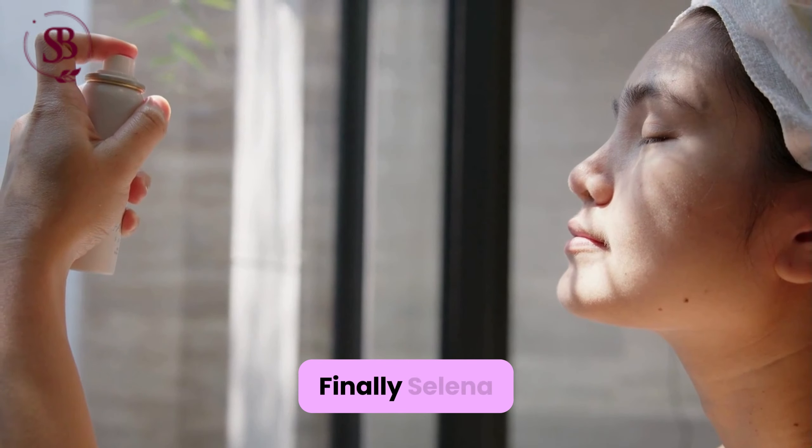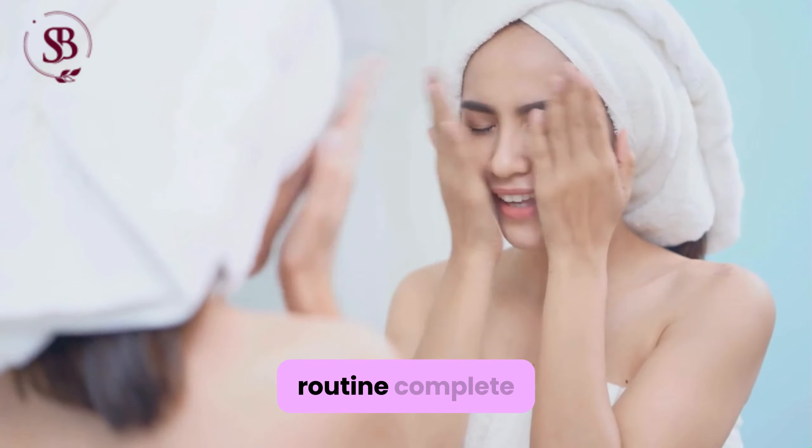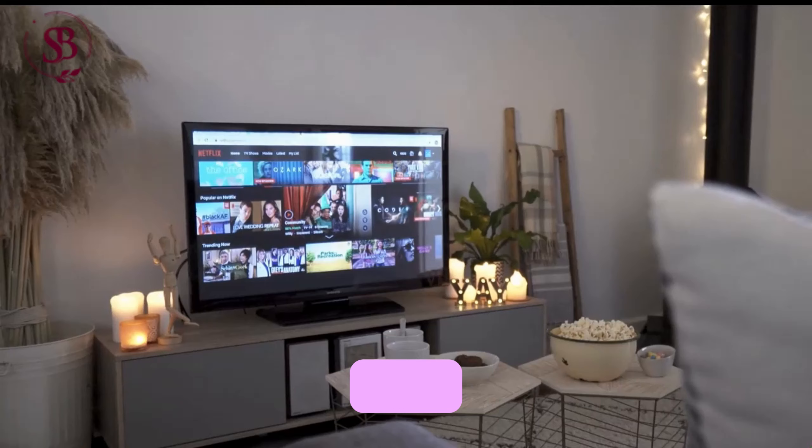Finally, Selena spritzed herself with a 4-in-1 Always Optimist spray, relishing the refreshing mist that set her makeup in place. With a satisfied grin, she declared her beauty routine complete and prepared for a cozy night in with ramen noodles and a movie.